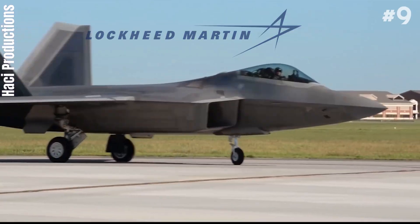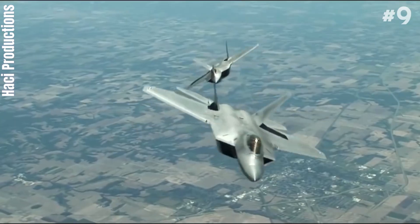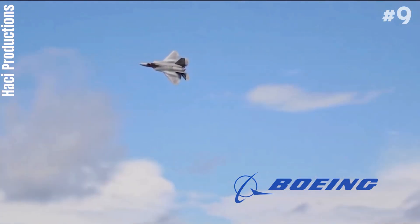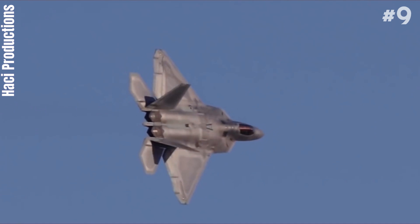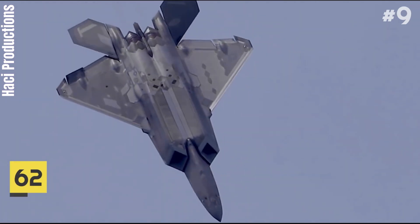The prime contractor, Lockheed Martin, built most of the F-22's airframe and weapons systems and conducted the final assembly, while Boeing provided the wings, aft fuselage, avionics integration, and training systems. It has a length of about 62 feet.